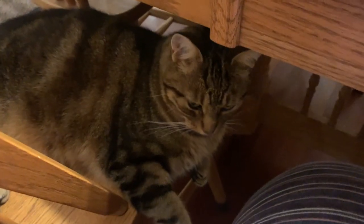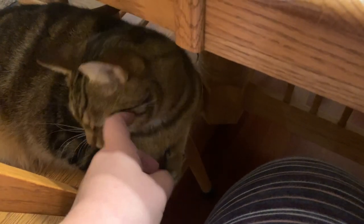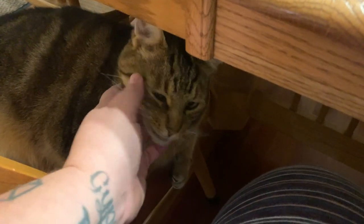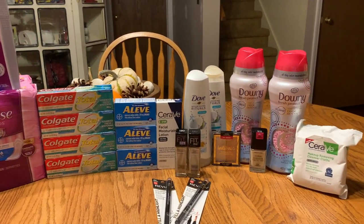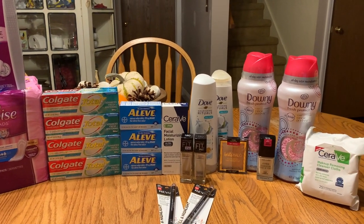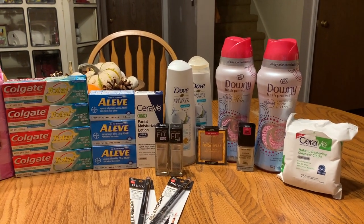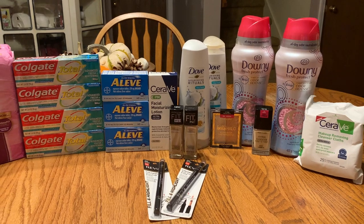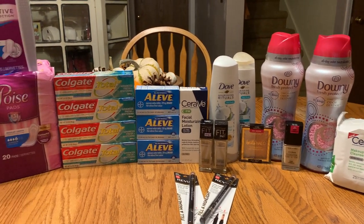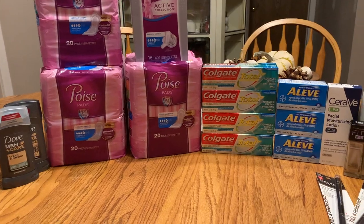I'm back from CVS and I'm going to show you how everything went. Someone decided to join me — he's such a good boy. Here is my haul from CVS. I really had to do some finagling to get these deals but I am so happy with how everything turned out. My out of pocket was a little bit higher than I thought it was going to be just due to the store prices, but I'm so happy with how this went.